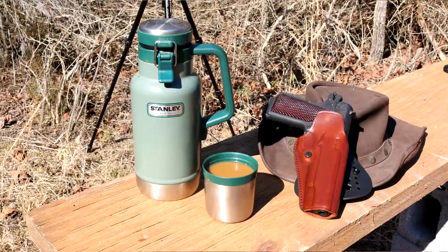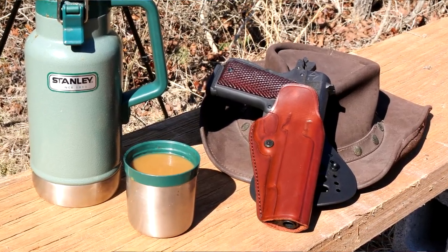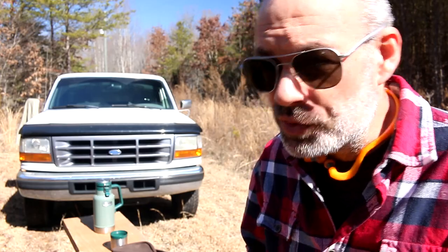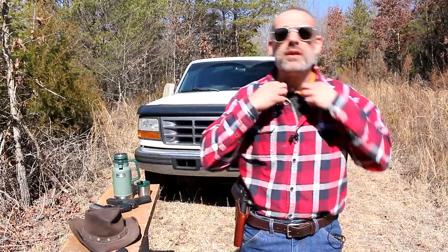The holster I'm using today is sold by a company called Kraft Holsters. I came across them online and it reminded me of the Walt Longmire holster. It's not exactly like Walt's holster, but it's close enough to inspire this video. I will do a full review of this holster in another video. Let's go ahead and demo how Longmire has it set up.